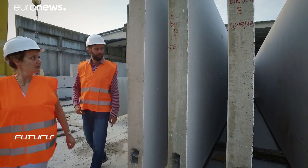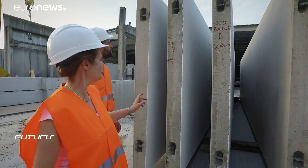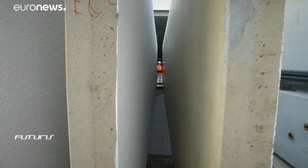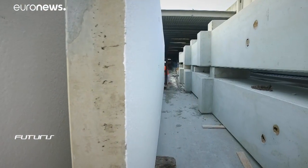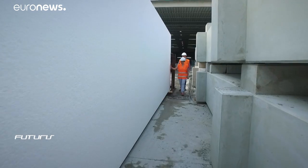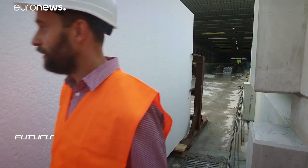Researchers used three experimental cements to build six test wall panels. Manufacturing each panel took 10 hours instead of an average of 16. Scientists say these panels show an increase of 25% in their insulating properties.